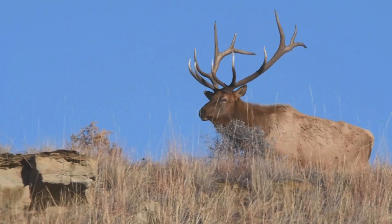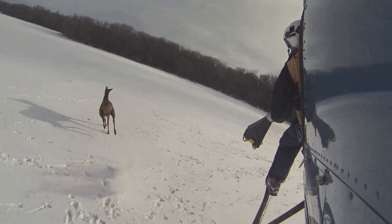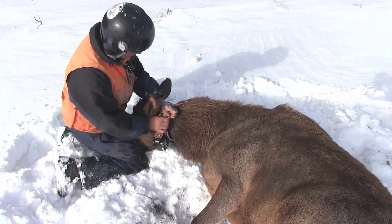To better understand elk populations and movements in western North Dakota, 20 bulls and 70 cows were recently captured and collared in a first-of-its-kind project in the state.